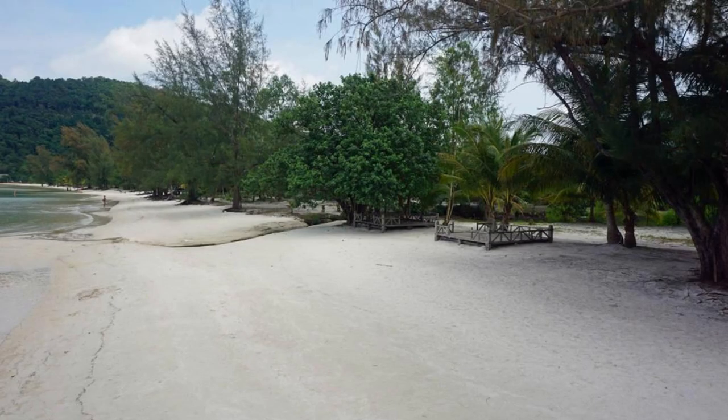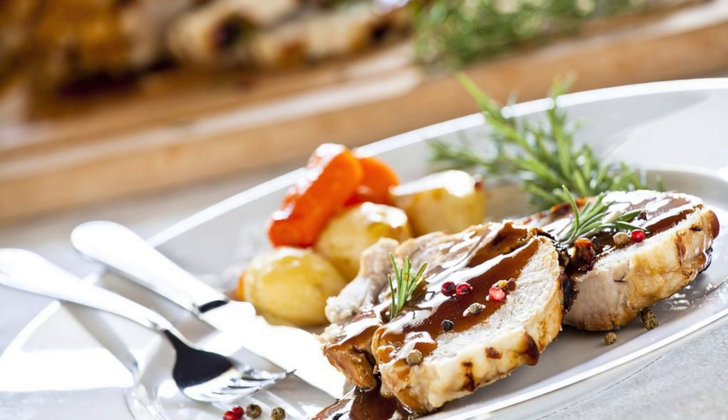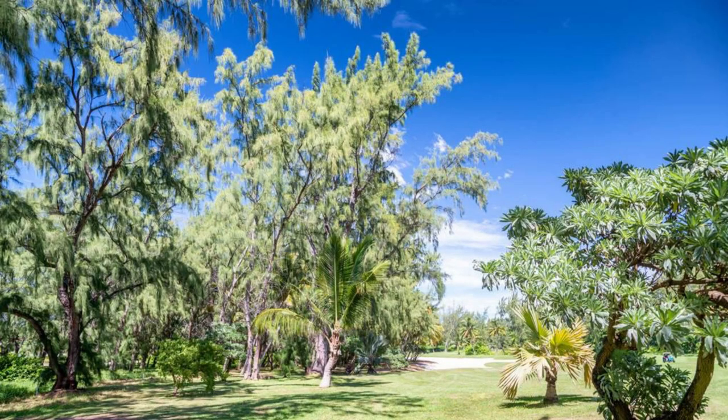Gibro Park, Majuro Atoll. Escape the hustle and bustle of Majuro Atoll and unwind in the tranquil oasis of Gibro Park, a lush green space located in the heart of the capital city. Stroll along shaded pathways lined with tropical trees and flowering plants, and relax on benches overlooking scenic views of the lagoon and the surrounding islands. Enjoy a picnic with family and friends, or participate in recreational activities such as frisbee, volleyball, and yoga. Gibro Park is a peaceful retreat offering a welcome respite from urban life.